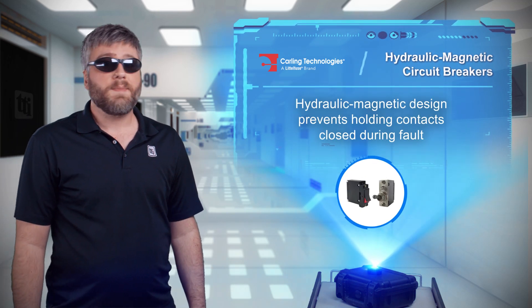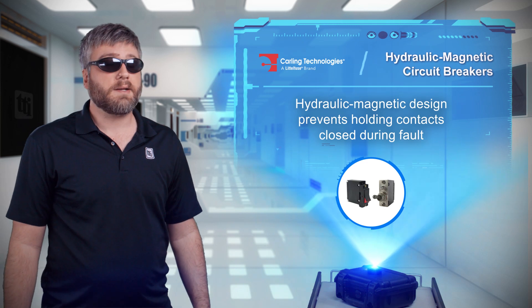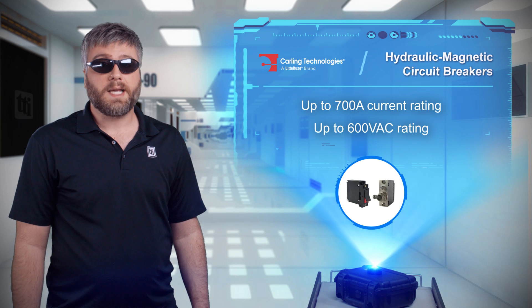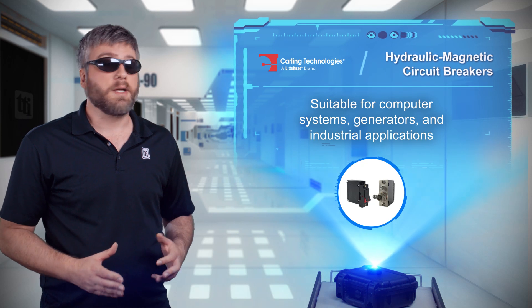The hydraulic magnetic design makes it physically impossible to hold the contacts closed during fault conditions, keeping connected equipment safe. With current ratings up to 700 amps and voltage ratings up to 600 volts AC, the Carling Technologies hydraulic magnetic circuit breakers are suitable for numerous applications including computer systems,